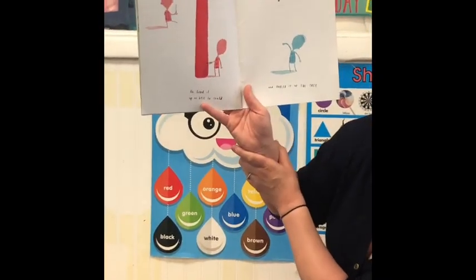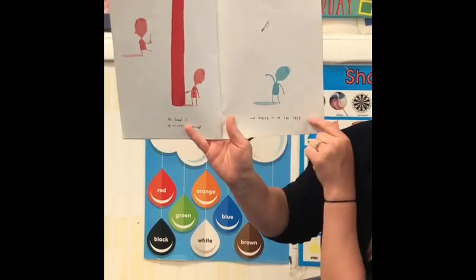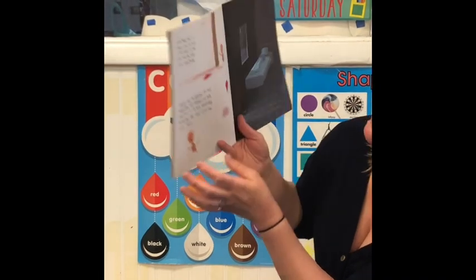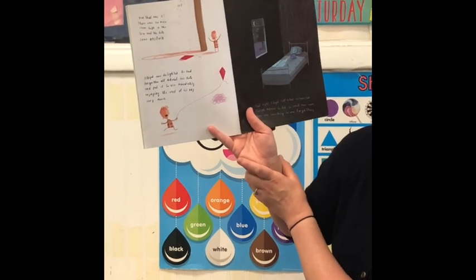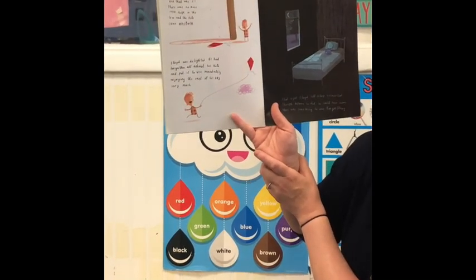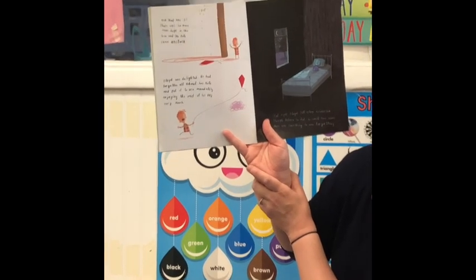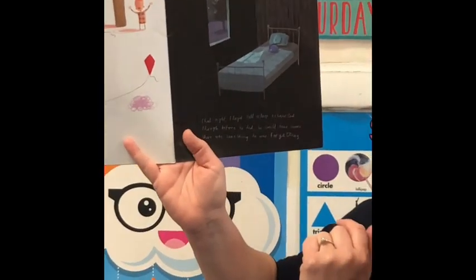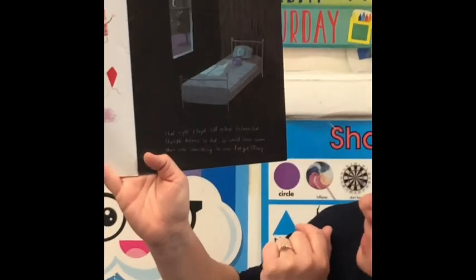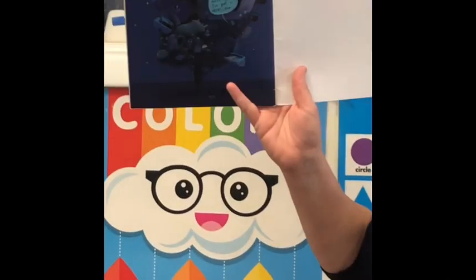He lined it up as best he could. I thought he was going to cut down the tree, but he hurled it up into the tree. And that was it — there was no more room left in the tree. So the kite popped out and became unstuck. Floyd was delighted. He had forgotten all about his kite and put it to use immediately, enjoying the rest of his day flying his kite in the wind. That night Floyd fell asleep exhausted, though before he did, he could have sworn there was something he was forgetting. And there was.